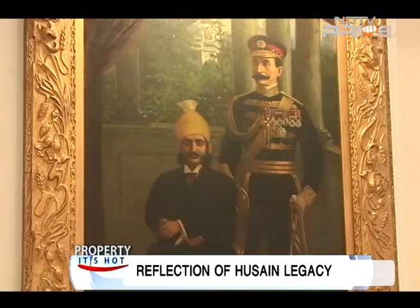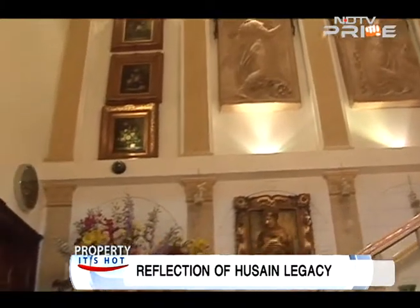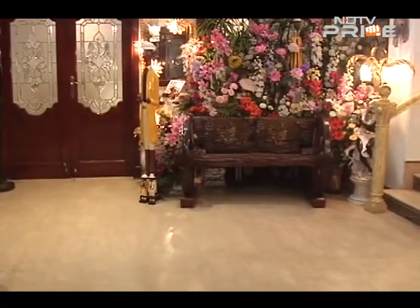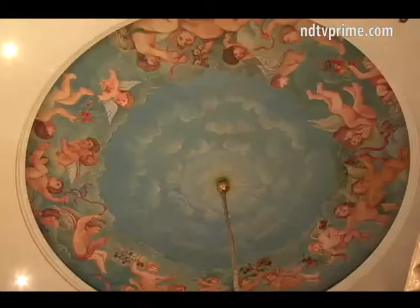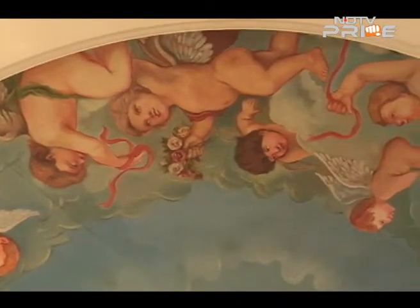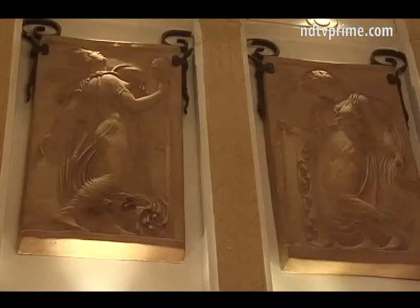A grandfather painting or a magnificent vase — each and every piece inherited from the family reflects royalty. A corner of the house is dedicated to Shehnaaz Hussain's love for flowers, complemented with a wooden rocking chair. The most stunning part of the house is the staircase, which has a beautiful artwork of angels on the ceiling and carved sculptures of angels on the adjacent wall.